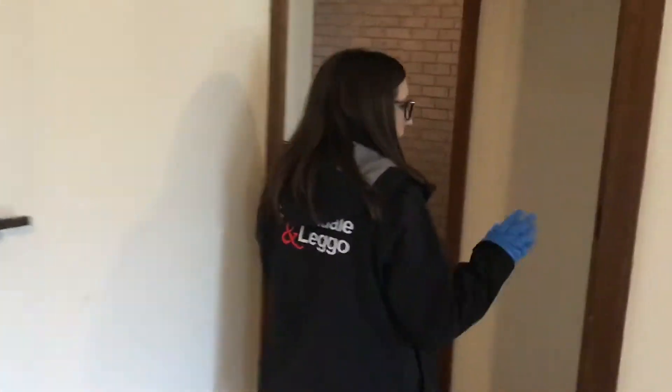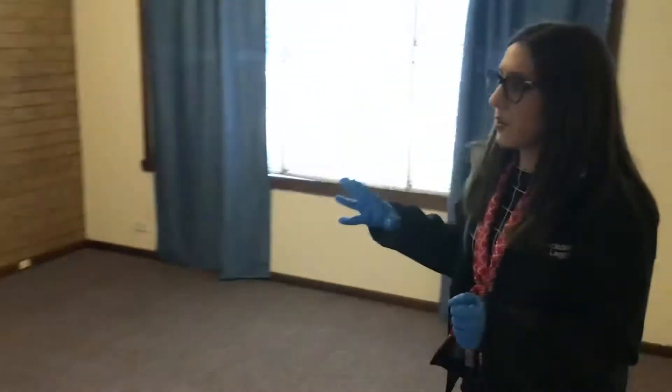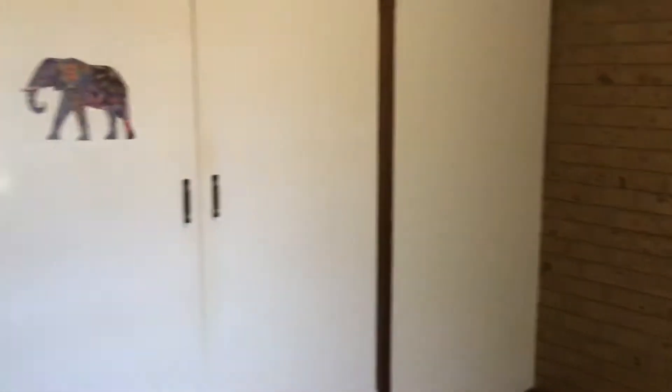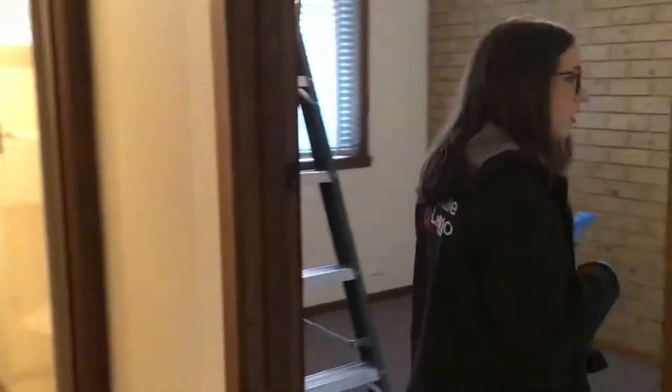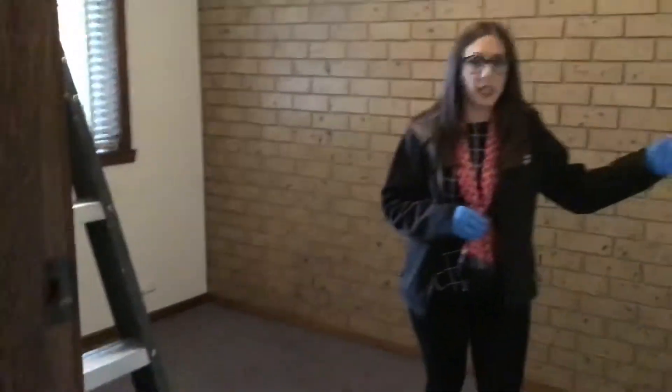Down the corridor here we've got our two bedrooms. We do have a built-in robe in this bedroom here, double doored. And the second bedroom here, which is slightly smaller — that is the master bedroom. We have a single door built-in robe in here.